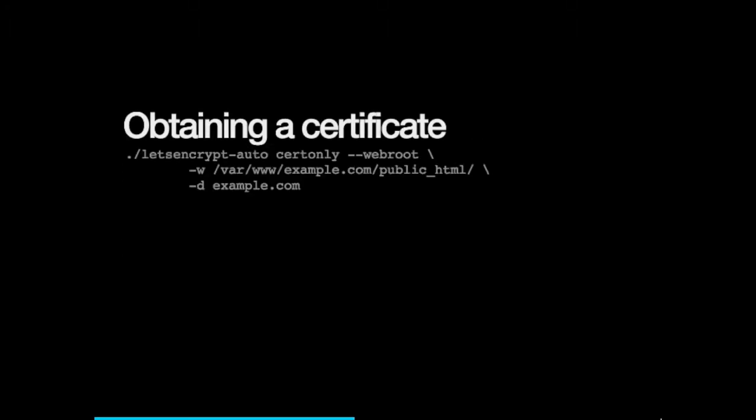Once you have it installed, you run something like this: tell Let's Encrypt to give you a certificate using the web root method, specify your web root path — for example example.com/public_html — and then the domain, example.com. And then magic happens. After a short wait, you get some files in a Let's Encrypt directory.